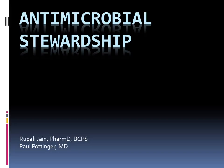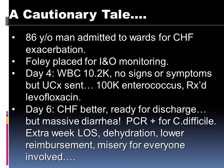Antimicrobial stewardship is really a program to help you use antibiotics better so we can have them last as long as possible.